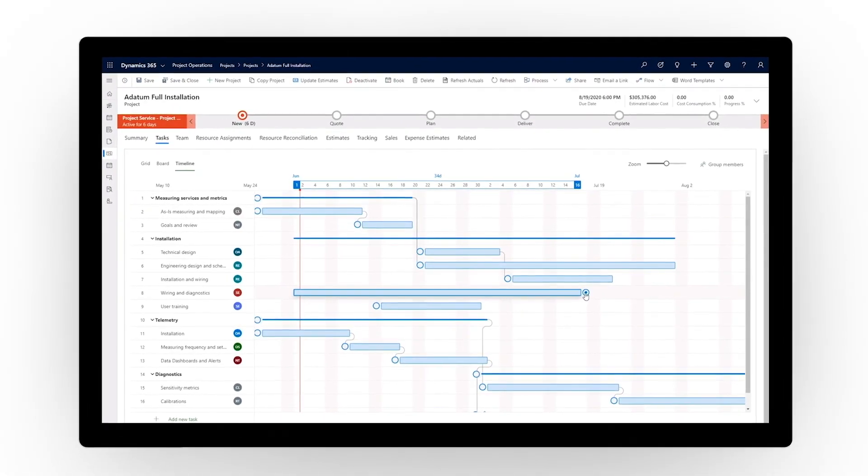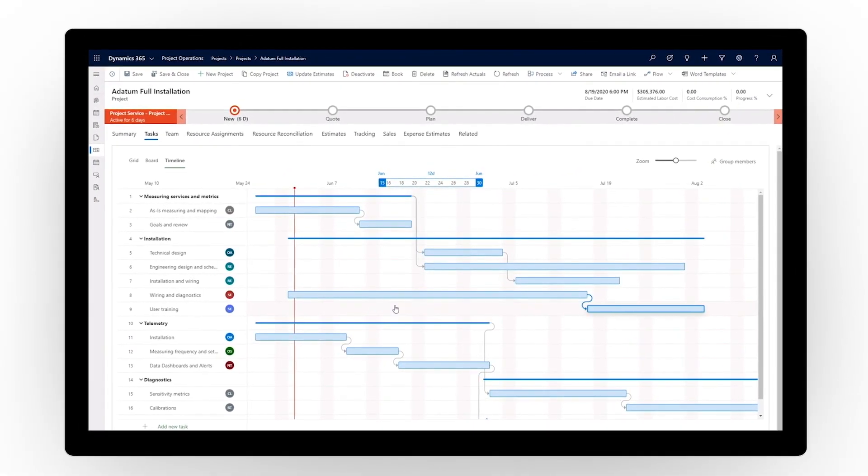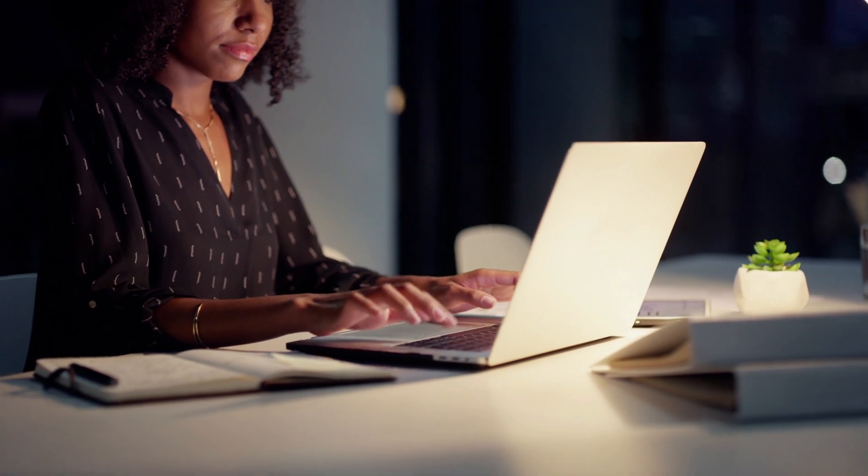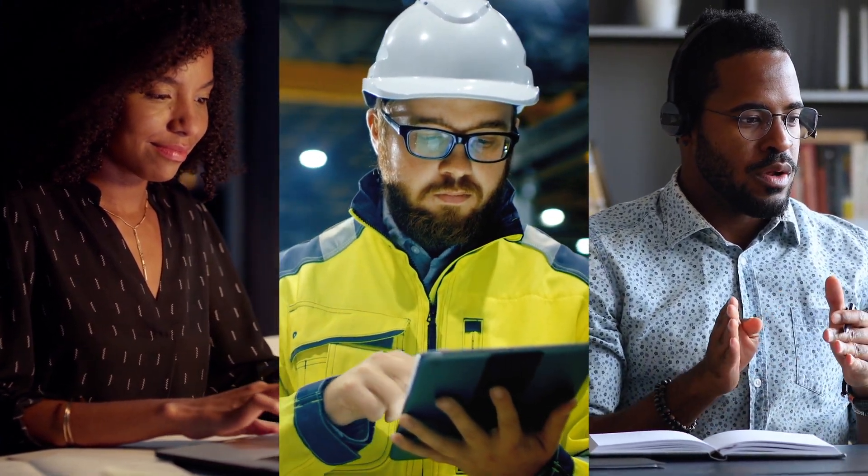With embedded Microsoft Project for the web capabilities, seamless integration with Microsoft Teams, plus the adaptability of the Microsoft Power Platform, you get unprecedented productivity, collaboration, and extensibility.